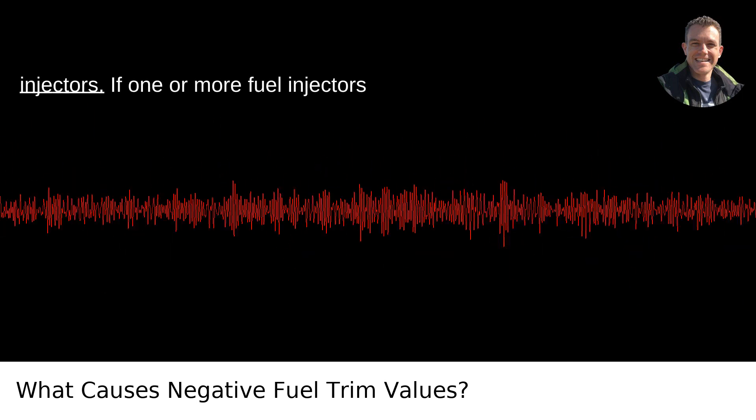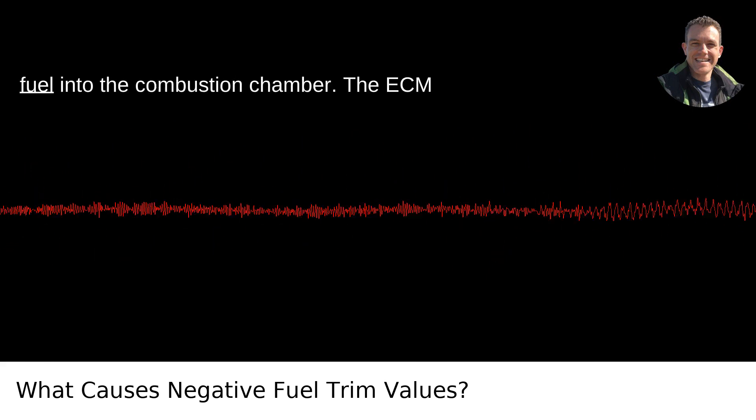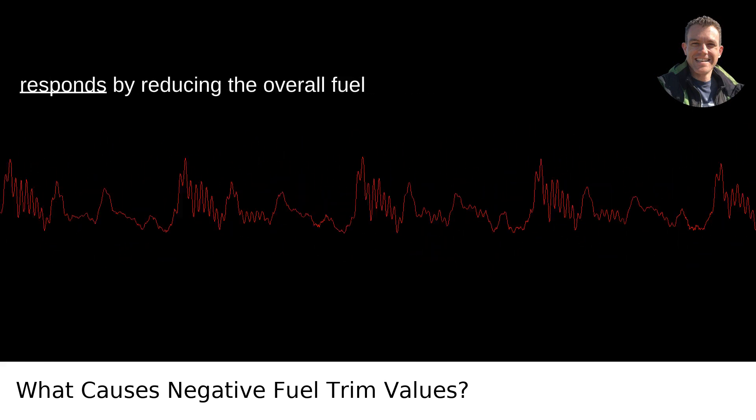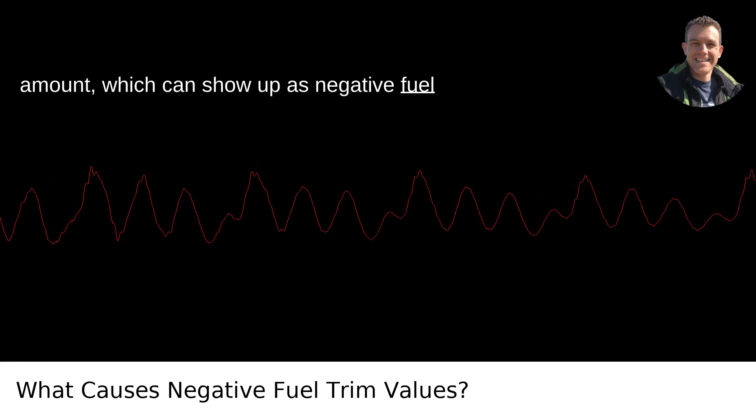Fifth, leaking injectors. If one or more fuel injectors are leaking, they can introduce too much fuel into the combustion chamber. The ECM responds by reducing the overall fuel amount, which can show up as negative fuel trim values.